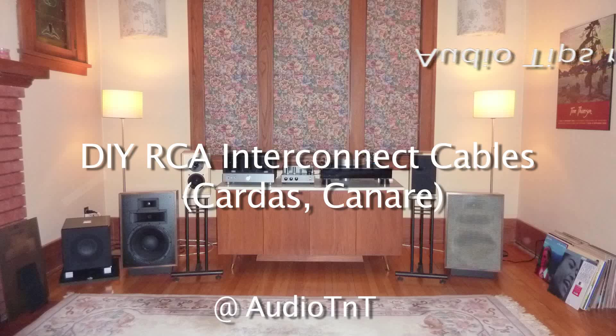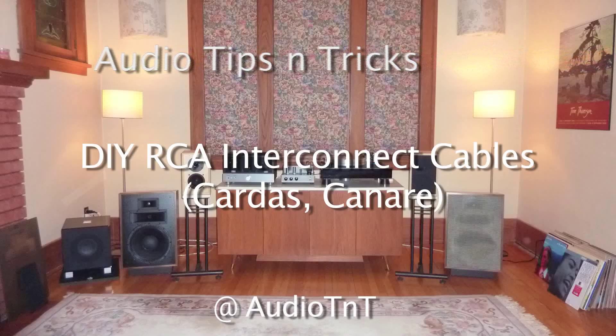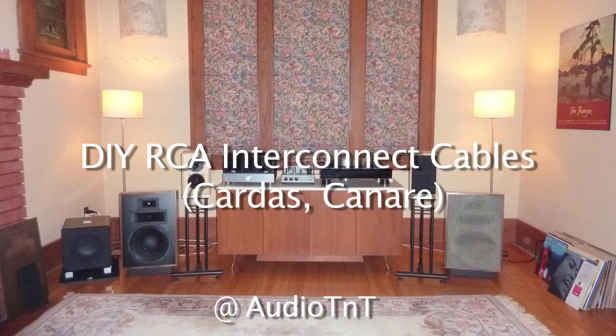Welcome to my audio tips and tricks YouTube channel. I've been an audio enthusiast and music lover for over 40 years. Over this period I've learned a few tips and tricks for improving the sound quality of my hi-fi music system.